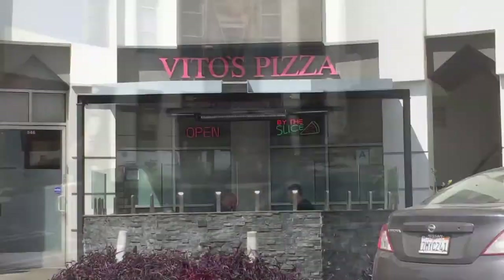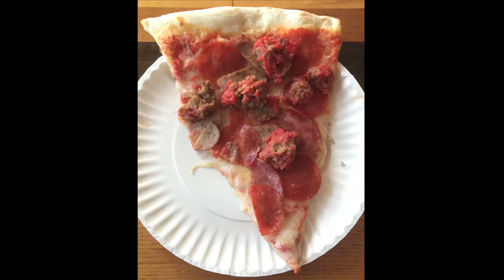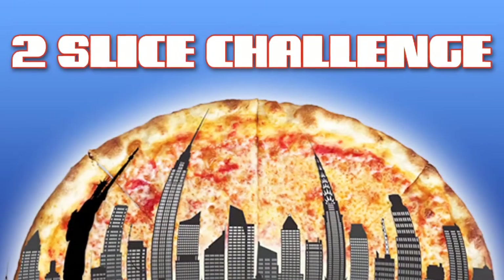Vito's Pizza came up a lot when I searched around for great New York-style pizza in LA. The pics online looked so delicious, I couldn't wait to give them a try. Wanna see how they did? Stay tuned to this episode of Two Slice Challenge.